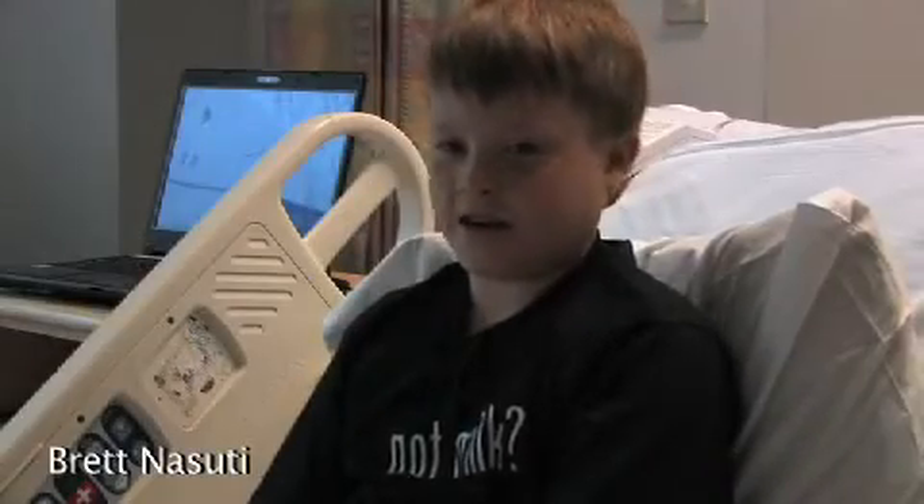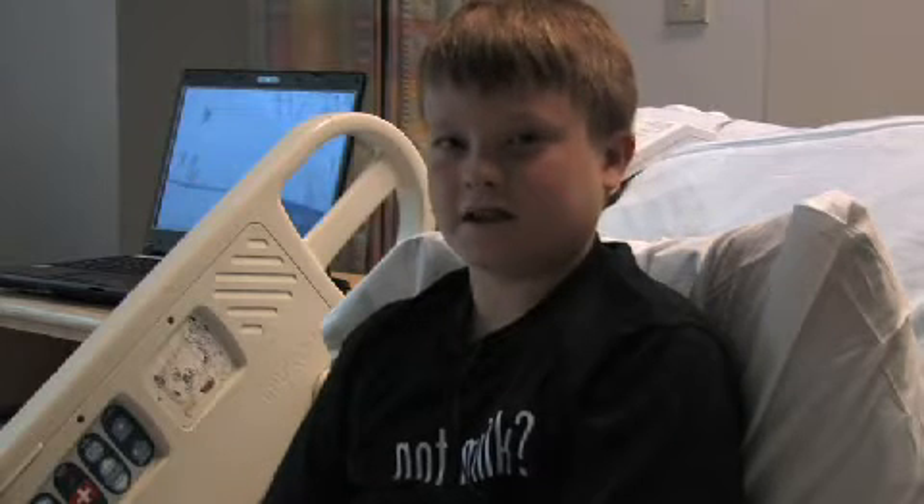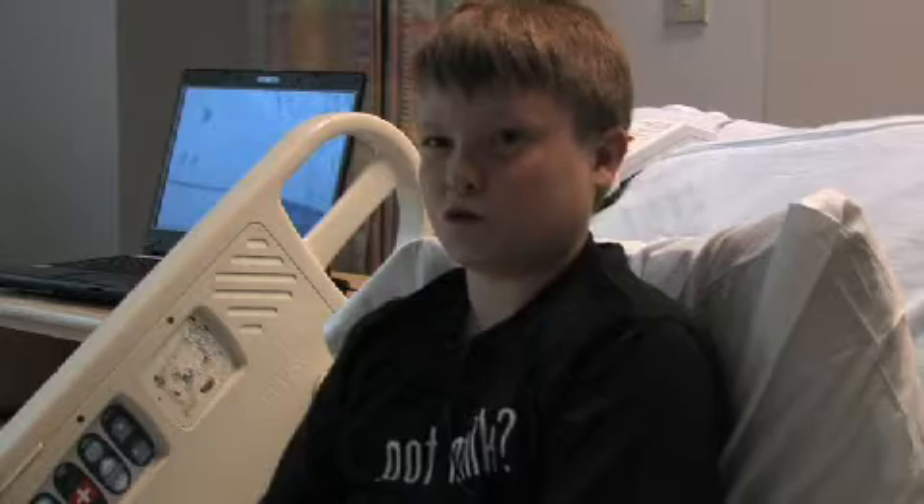Today I'm going to get an IV so they can desensitize me to milk. They're going to give me milk step by step to try to get me to the highest dose of 12 doses so I can have milk.